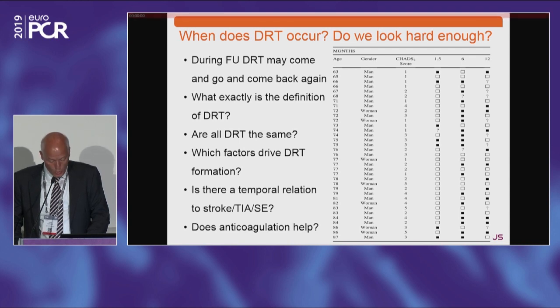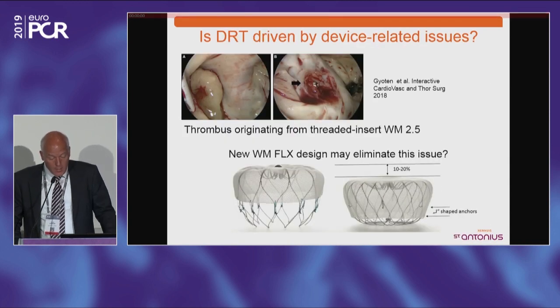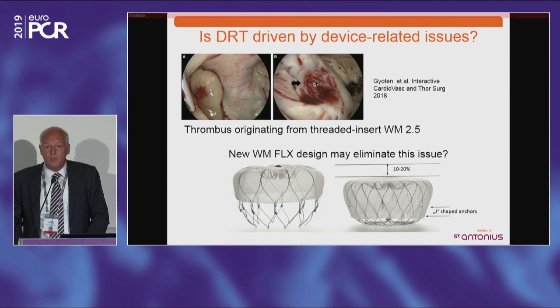There's still a lot of work to do. There is a design change underway — although there were case reports linking the threaded insert of the Generation 2.5 Watchman to thrombus, in the next generation Watchman Flex, that threaded insert is much smaller. We hope this may also eliminate the potential for device-related thrombus, and hopefully we will see this in the upcoming trials with the Watchman Flex.